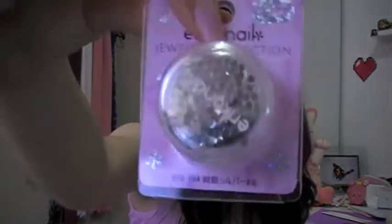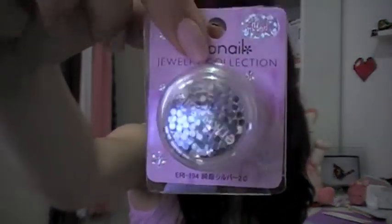And then I got some sparkly things for nails. These are just like little round sequins. I haven't taken this one out of its packet yet.